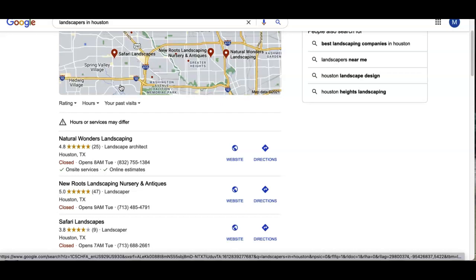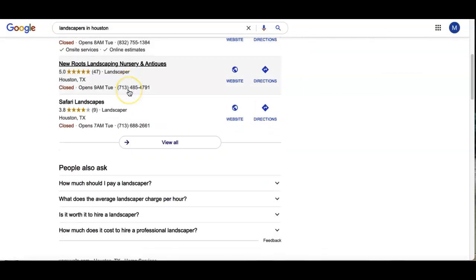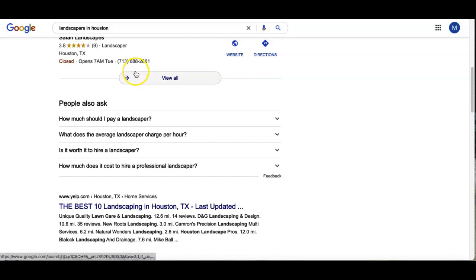Directories such as Yelp, YellowPages, or the Better Business Bureau. You want to have Yelp especially — it's one of the big ones. When a listing is created in Yelp, it creates a backlink to your page, which leads into our next topic: backlinks.